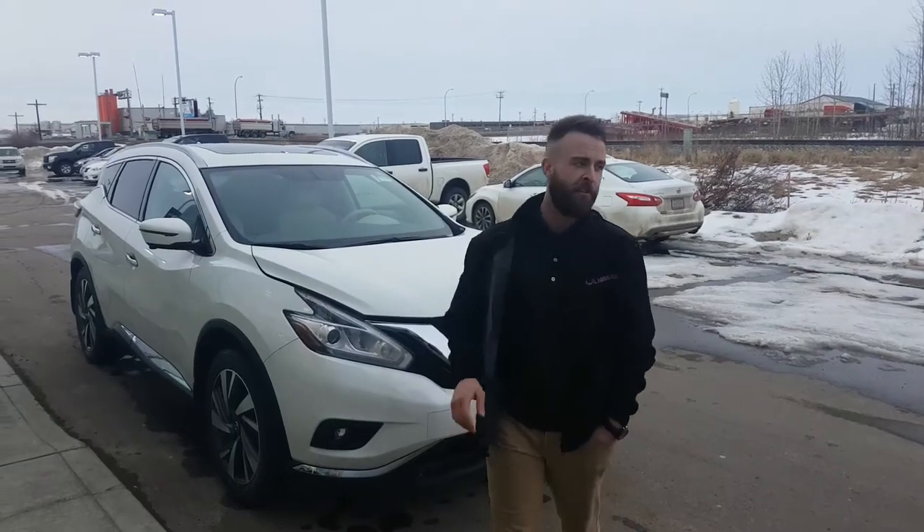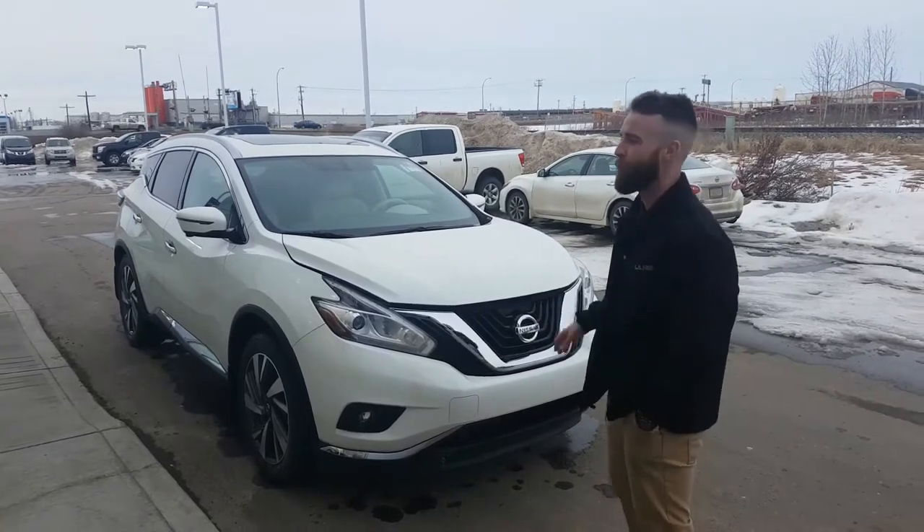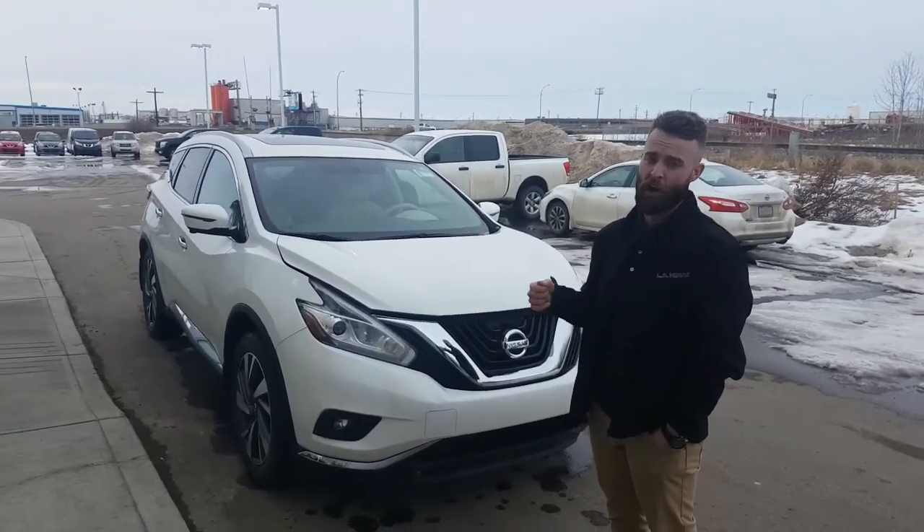This is Jordan here at LA Nissan. I have a treat for you. Behind me I have the 2016 Nissan Murano Platinum. What makes this different than the rest? It is white on white.